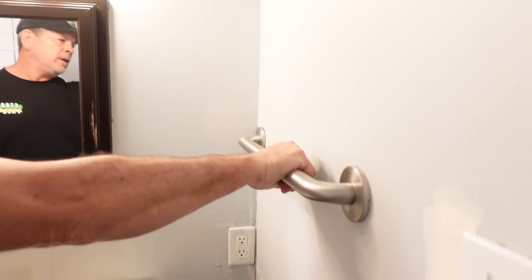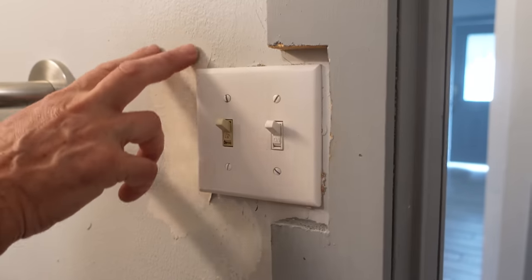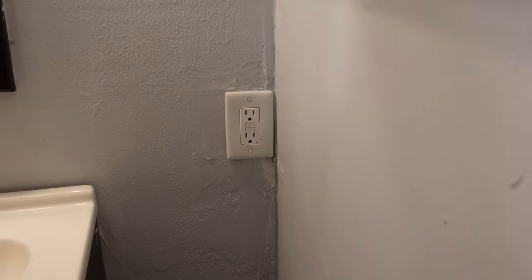Another problem: there are no amenities — no storage, nowhere to hang anything. There's a grab bar way up high you could maybe put a towel on. The electrical is a mess too — a double gang box notched into the door casing, drywall tape exposed, a ground fault outlet crammed against the wall, and nothing lines up. Those are all things we want to fix. So let's stop wasting time — grab some sledgehammers and start smashing some walls.